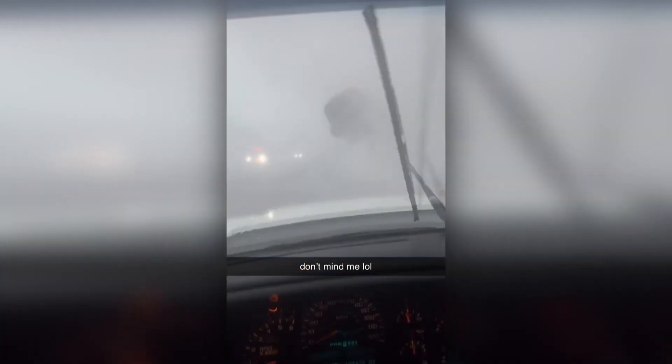This is new video from Goose Creek, South Carolina, just north of Charleston. The storm spawned a possible tornado that flipped a car, injuring two people. It happened right in the middle of a highway.